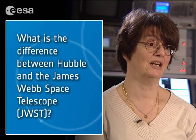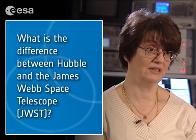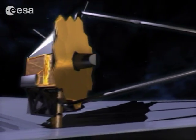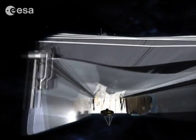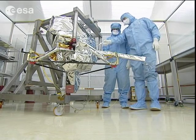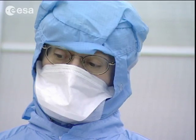The main way it's different is that it's bigger — it's a six and a half metre diameter mirror. The whole telescope is cooled to just 40 degrees above absolute zero, and in the case of the mid-infrared instrument MIRI, we're only seven degrees above absolute zero.